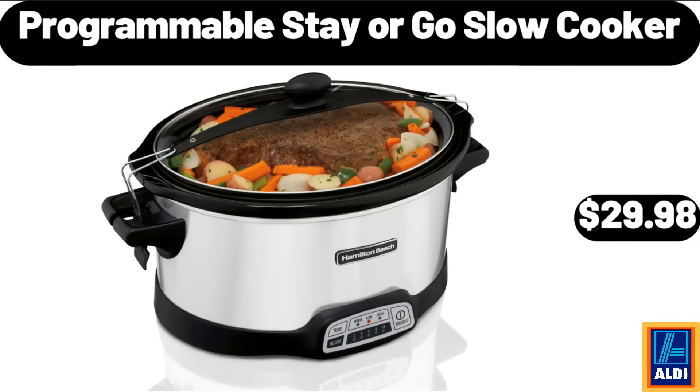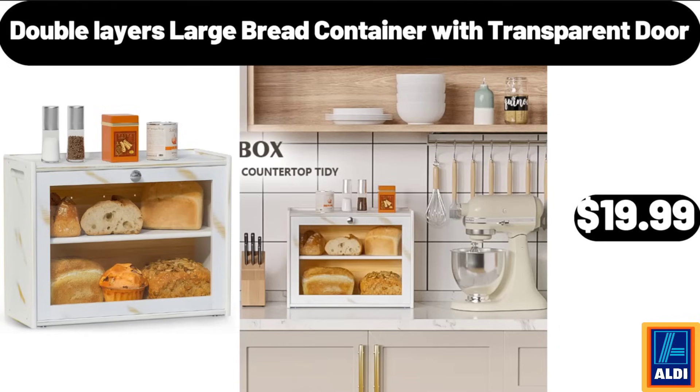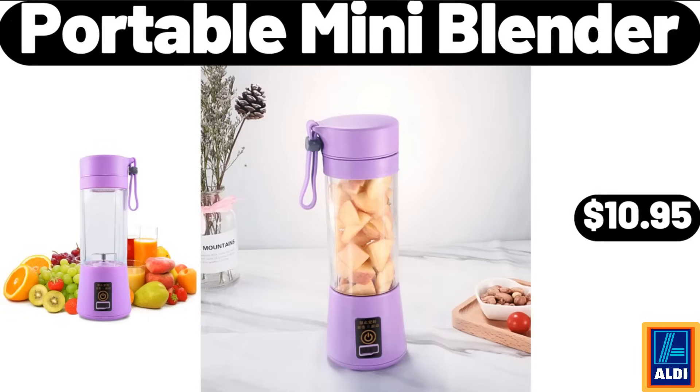Programmable stay or go slow cooker, $29.98. Please don't forget to subscribe to my channel, thank you very much for everything. Double layers large bread container with transparent door, $19.99. Portable mini blender, $10.95.